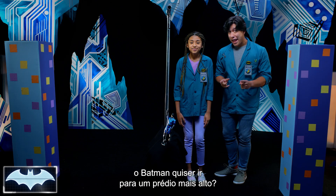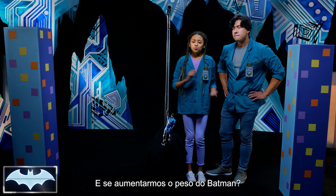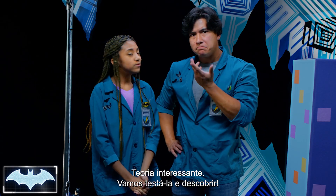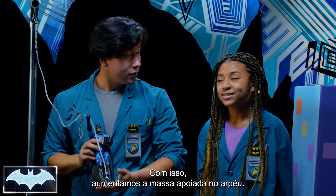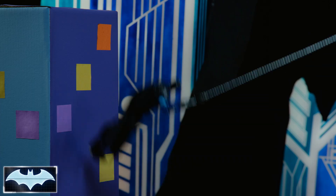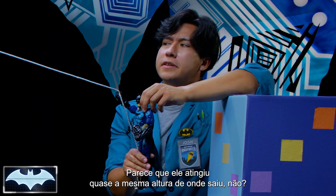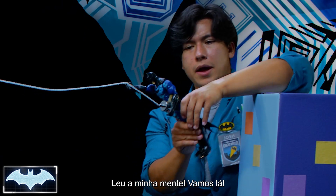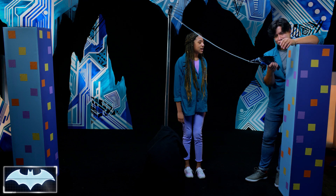So what if Batman wanted to reach a higher building? He would need more potential energy to reach higher. What if we added more weight to Batman? Because more mass equals more potential energy, right? Let's test it and find out. We've added more weight to Batman, which has increased the amount of mass on the Grapnel Launcher. Three, two, one. The weight didn't exactly make Batman go higher. It almost looked like it reached the exact same height as when we launched it. Let's try again. Three, two, one. It didn't go higher again. Adding more weight didn't work, because adding more mass means that you will have equal gravitational pull, so the potential energy will just let Batman go the exact same height.